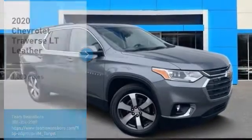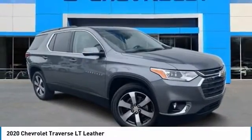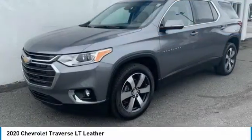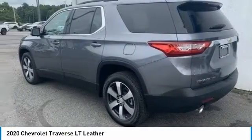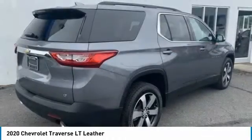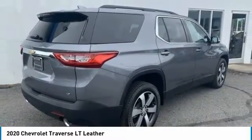Stop by and take a look at the 2020 Traverse. The Chevy Traverse is more stylish than minivans and far more fuel and space efficient than truck-based SUVs. Crossovers like the Traverse are excellent family vehicles.